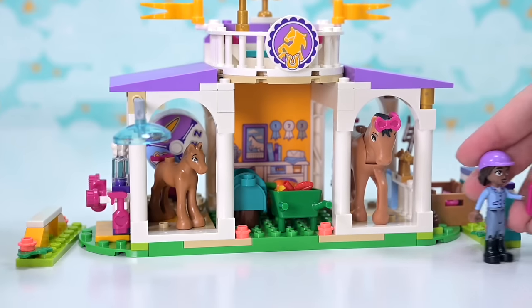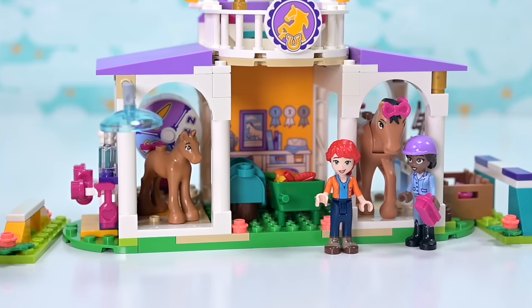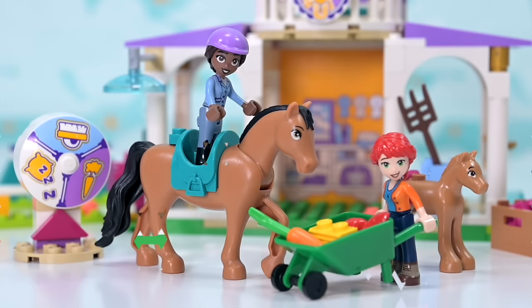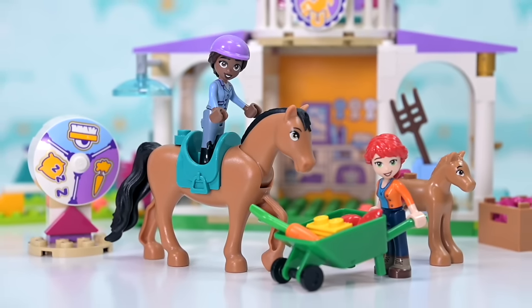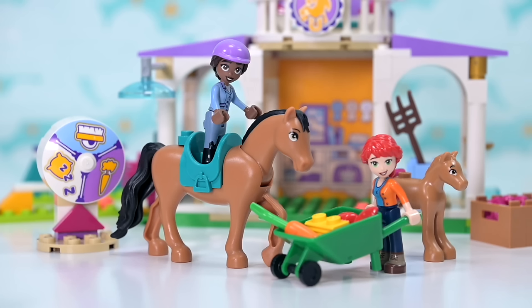There are lots of options for fun with this set. If you're horse crazy, this is one you'll want to add to your collection. For me as an adult collector, the fact that Alia has a unique torso print exclusive to this set is amazing. It's also a cheaper way to get Mia as an adult if you want to add her to your collection. Let me know your thoughts in the comments, subscribe, give a like, and check back because more videos are coming soon — see you then!